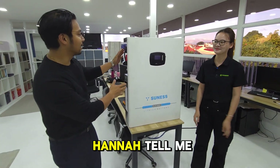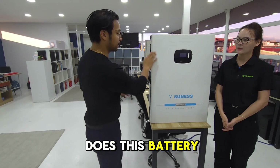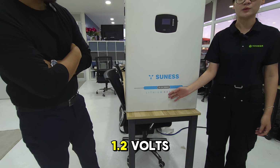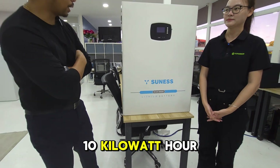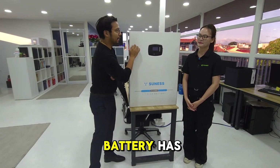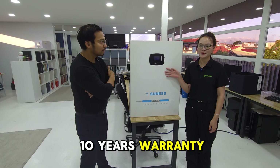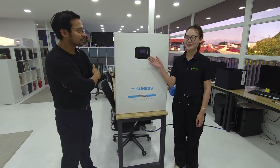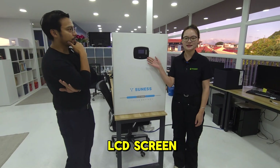This right here, Hanna, tell me about this battery. How much power does this battery have? As we can see here, this battery is 15.12 volts, 200 amperes. It's 10 kilowatt hour. Amazing. What are the features that this battery has? These batteries have 10 years experience and you can also check the battery cell voltage and temperatures on these LCD screens.